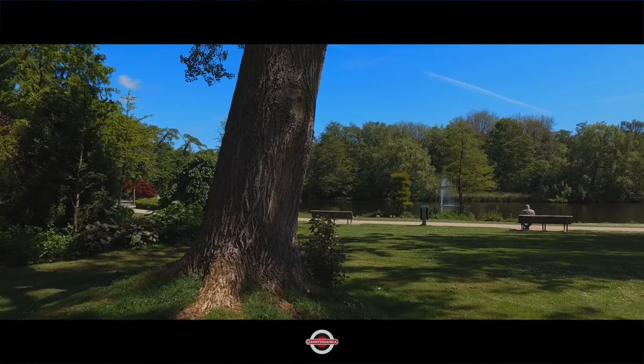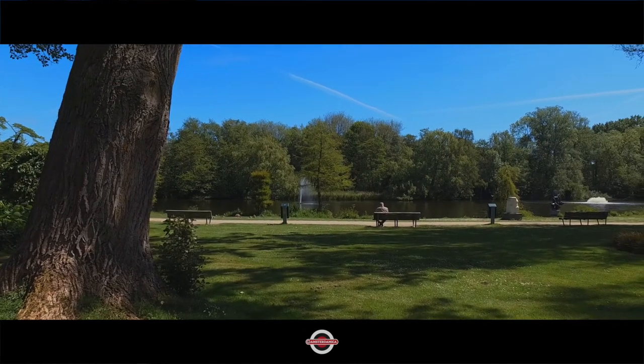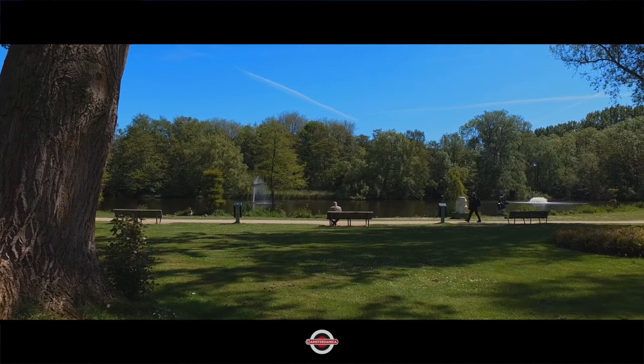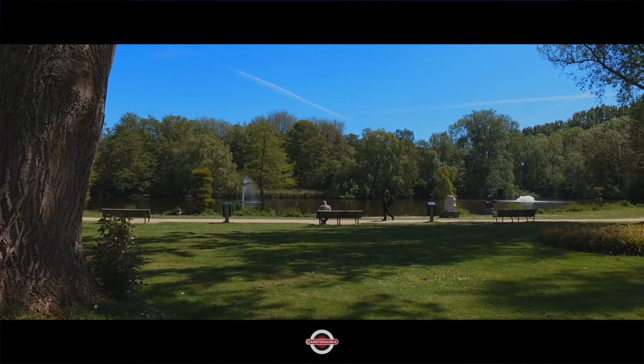I think that's part of the Japanese garden I mentioned earlier on. We've come full circle now, so I'm just going to let you watch this gentleman walk across, and then see you next time.